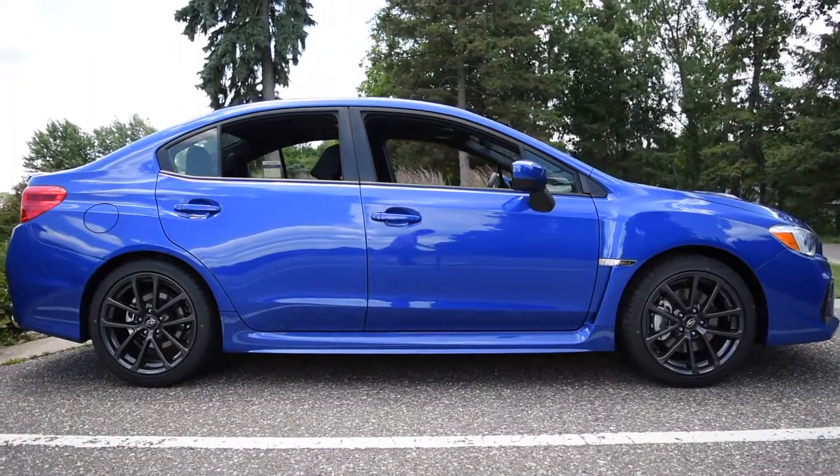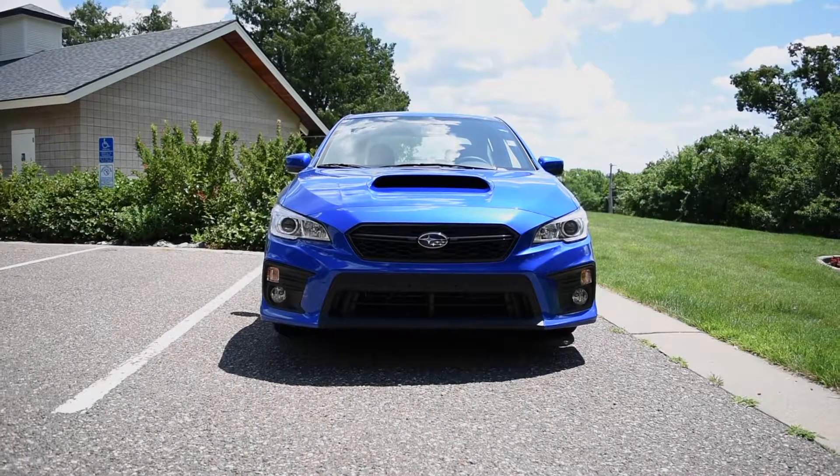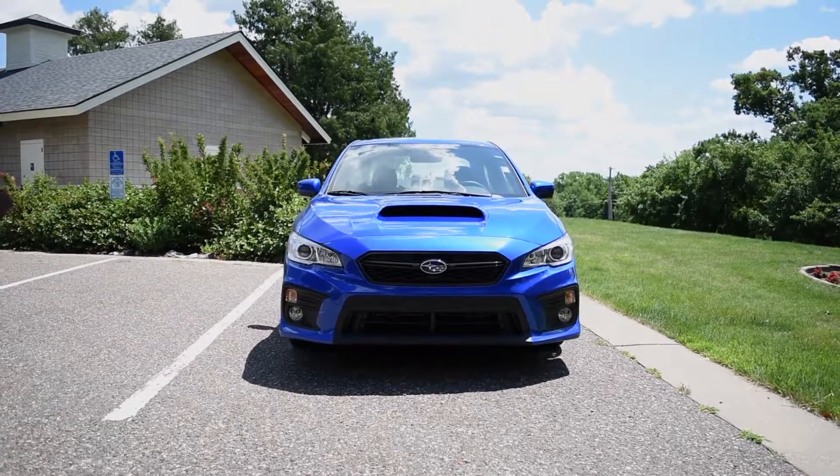This edition of the WRX receives minor updates, highlighted by a new front fascia, revised suspension, and an available performance package.